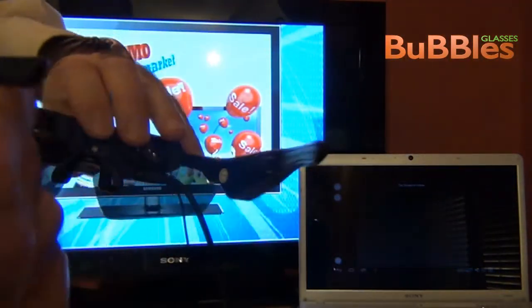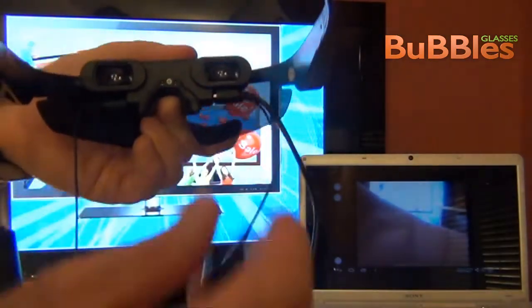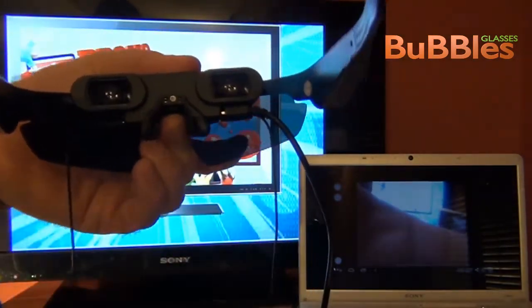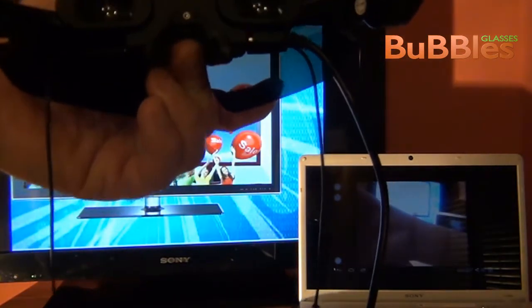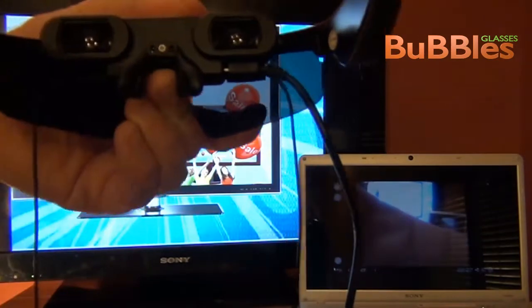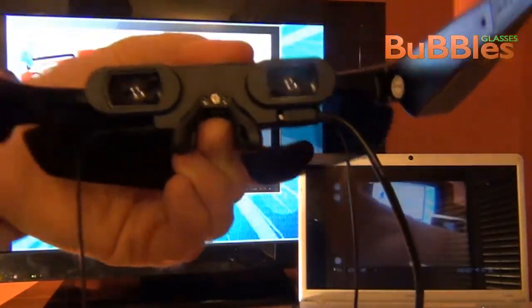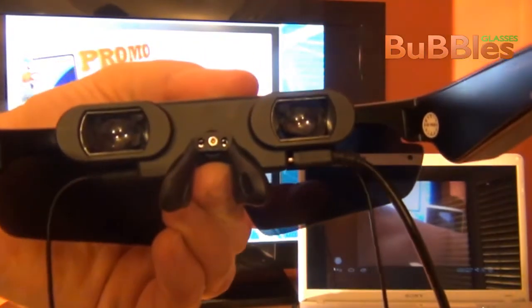Second, you could listen to music and see your favorite movies directly on the glasses, on a big screen, private and comfortable in your home or on the go.